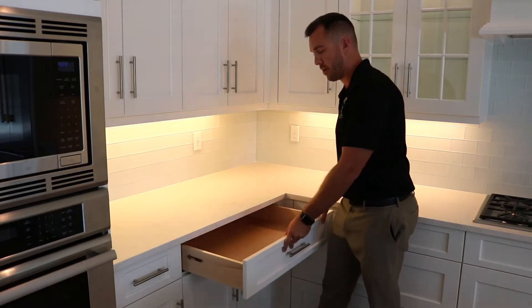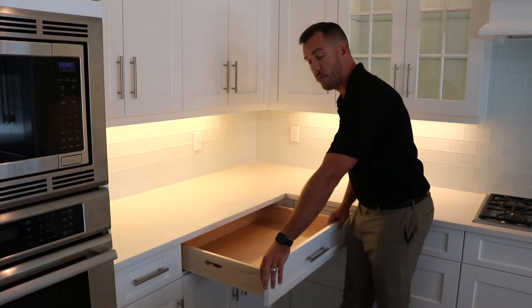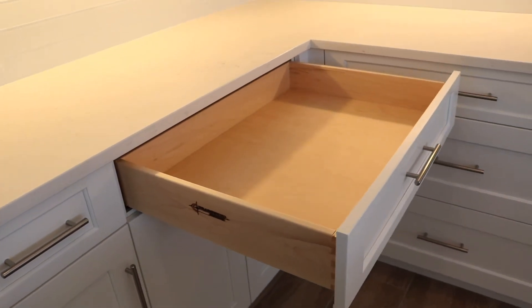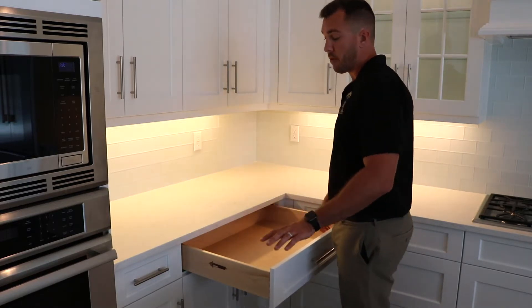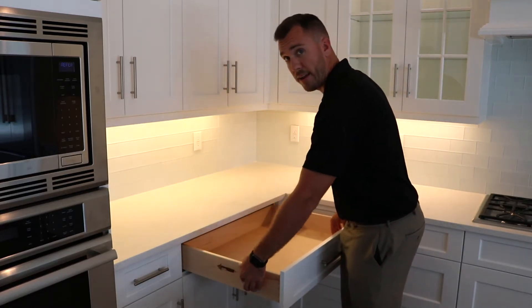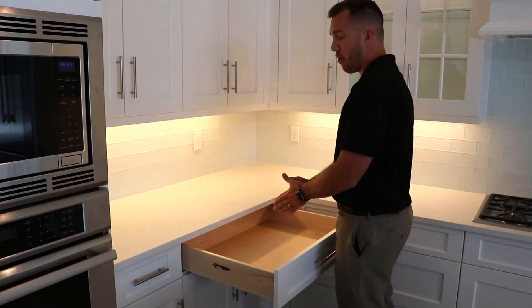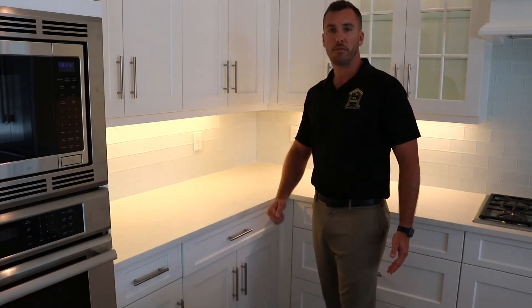Now we're talking drawer construction. Top of the line, what you're looking for is a hardwood box with a dovetail finish. What you want to avoid — same as cabinets — is particle board, melamine, and butt joint drawers. Most drawers, as far as hardware, are going to have side slides. But what we did with this one, which is actually better, is undermount slides. That opens up the box more and you also get that nice soft-close finish.